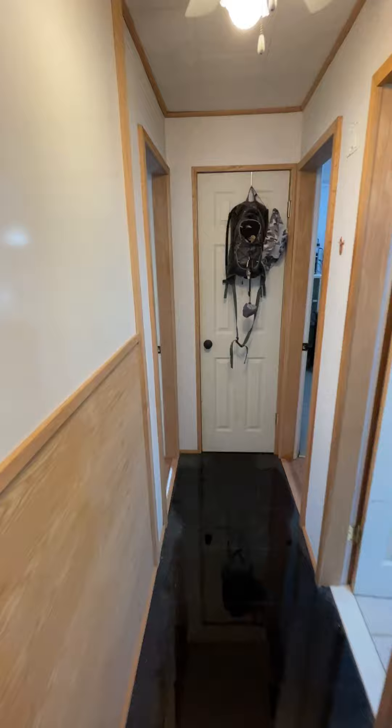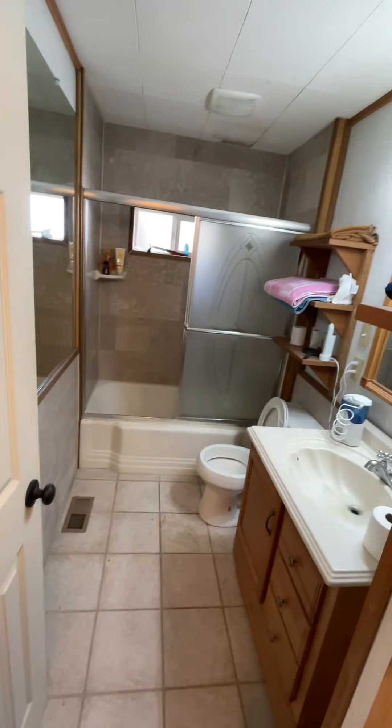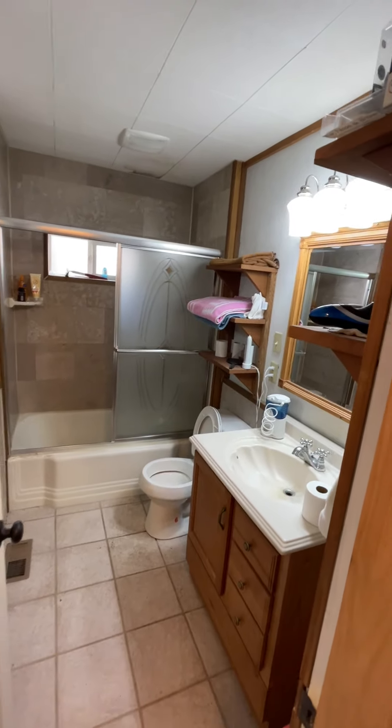It's a single bathroom with a full shower, bath, sink, and toilet.